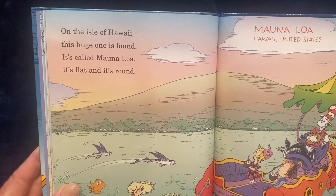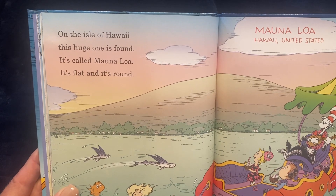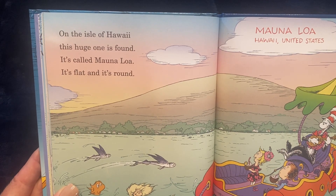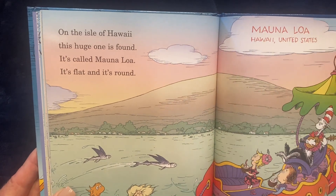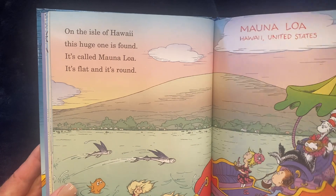On the Isle of Hawaii, this one is found. It's called Mauna Loa. It's flat, and it's round. And this volcano is found in Hawaii, which is part of the United States.